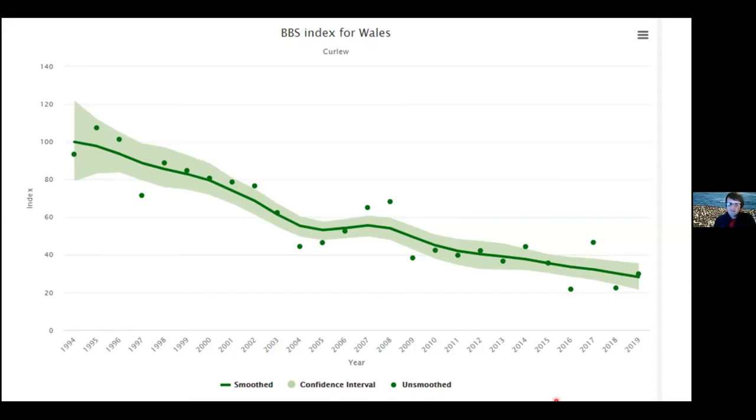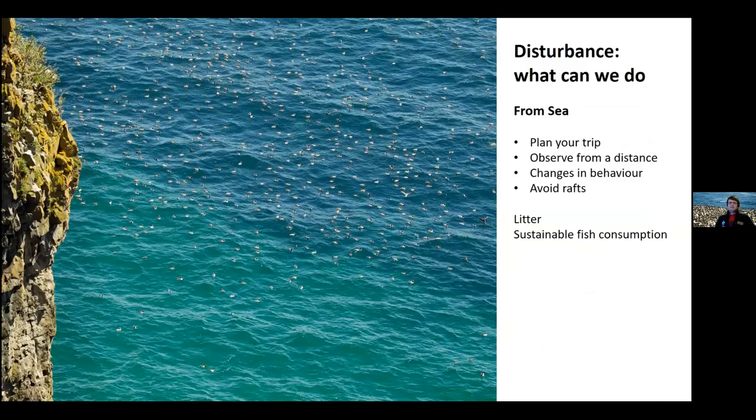Curlews are also declining across Europe, so there are possibly links to food availability and increasing winter storms. To sum up a little bit about disturbances and what things we can do to reduce them: you can more often get disturbances from sea than land, because on land generally there are lots of restrictions in place - seabird islands have got wardens and things like that - whereas at sea it's a bit more of a free-for-all. If you are at sea, you need to start planning your trip carefully. If you're thinking about going around the coast by kayak or boat in March to August, you need to start thinking about the possible impacts on seabirds.